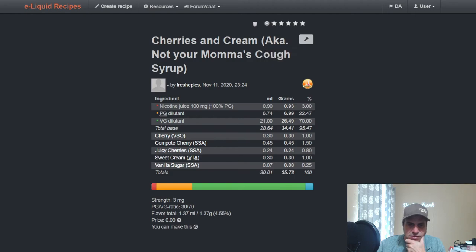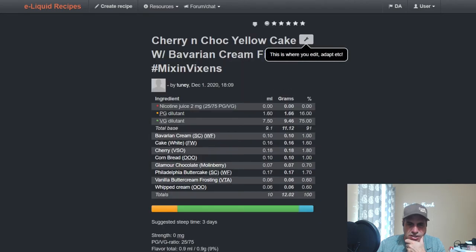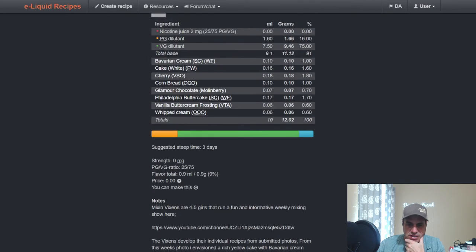Toonie did a Cherry and Chocolate Yellow Cake with Bavarian Cream filling — used VSO Cherry at 1.8, nine percent total mix. Used Philadelphia Butter Cake from one of the flavors, Bavarian Cream Wonder Flavors, Flavor West White Cake, Cornbread because Addy loves his cornbread, Buttercream Frosting, and Whipped Cream. Another excellent one.